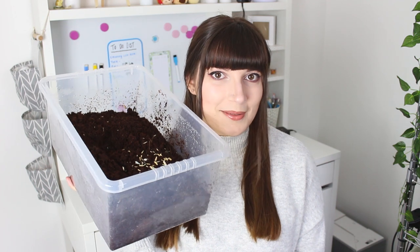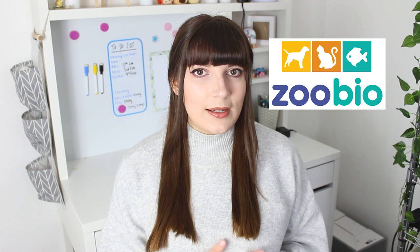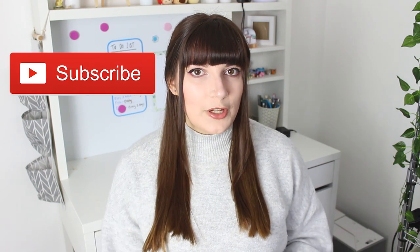So that was my top 10 items I recommend having with your rats. If you were a bit stuck on ideas for things to put in your rat's cage, hopefully this has been somewhat helpful. Everything I've shown you in this video I'll try my best to link down in the description. Don't forget to check out ZooBio if there's any supplies you need for any of your animals — the link is down in my description. Don't forget to subscribe to see any future videos from us, and we'll see you in our next video — bye!